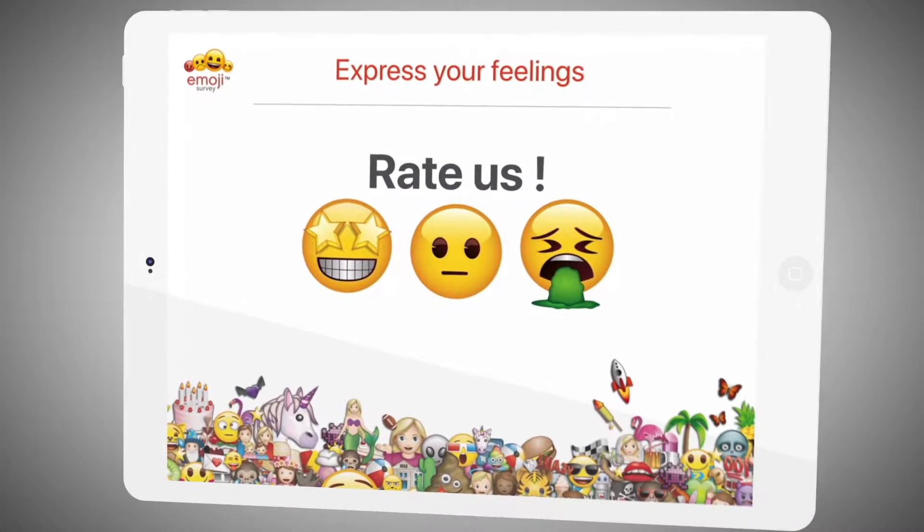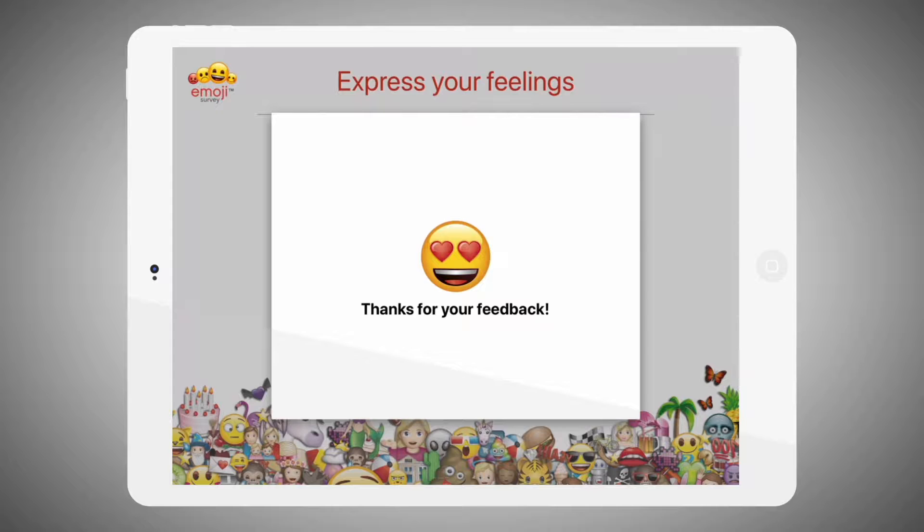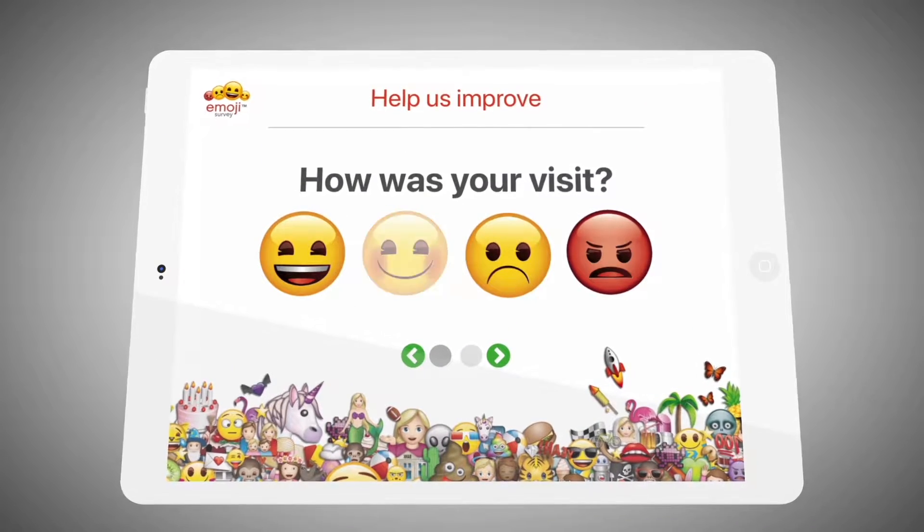Improve your customer's experience by finding out what they think. With Emoji Survey, you can easily create stunning and fun surveys on a tablet.